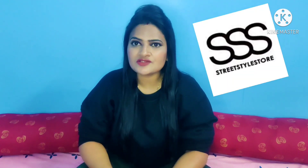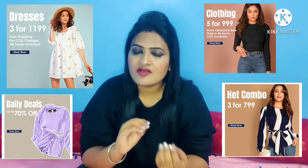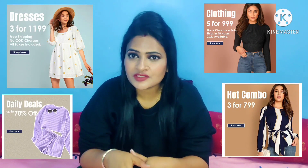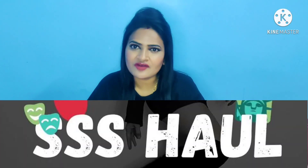I am shopping from the Street Style Store. I have seen a lot in the store and I thought I will try it. In this app, we have a lot of offers. So let's start with my first clothing haul video — I hope you like it.